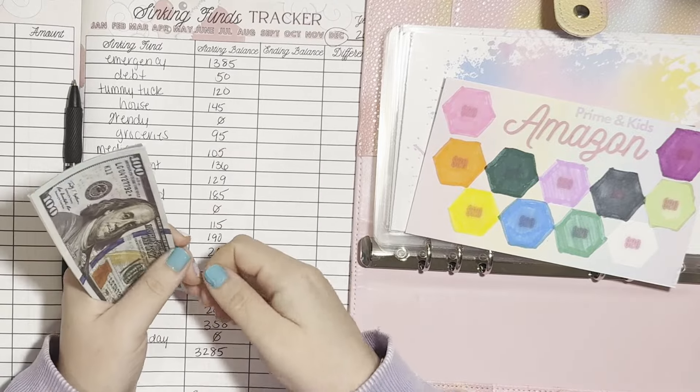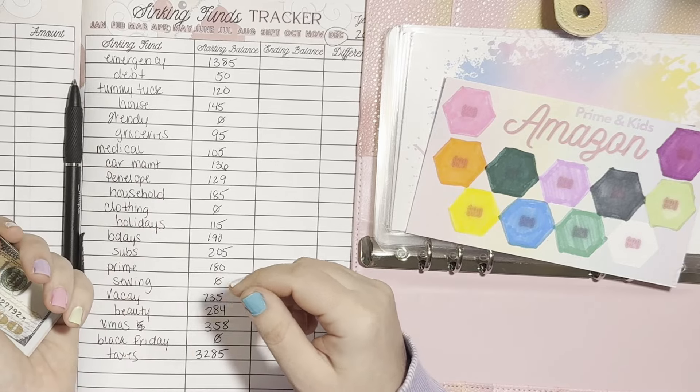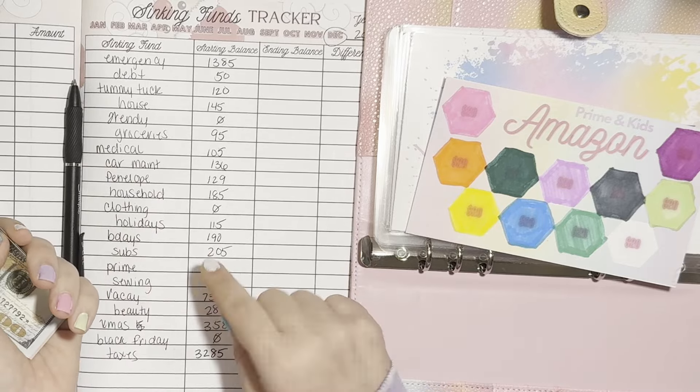So in Prime, we started with $180. We now have $200 in Prime. So that is plus $20.